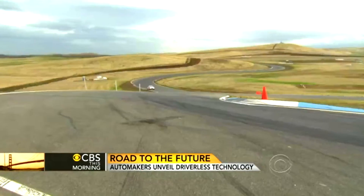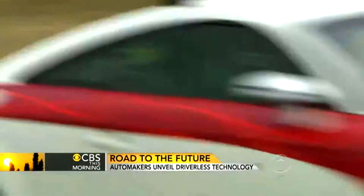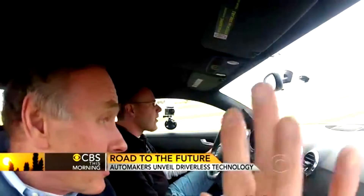Off we go out of the pits. There's a pit road speed limit that we'll observe, but as soon as we're out here on the track, we're free to run. Your hands are free from the wheel, my hands are free from the wheel — it's just here in case anything goes wrong.